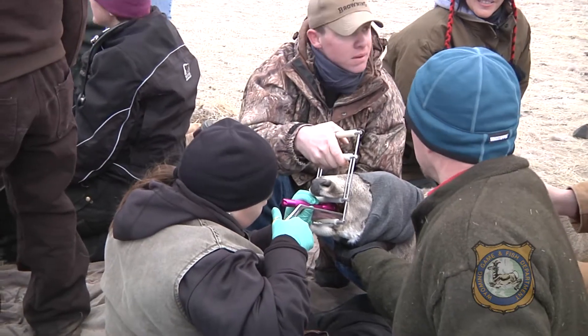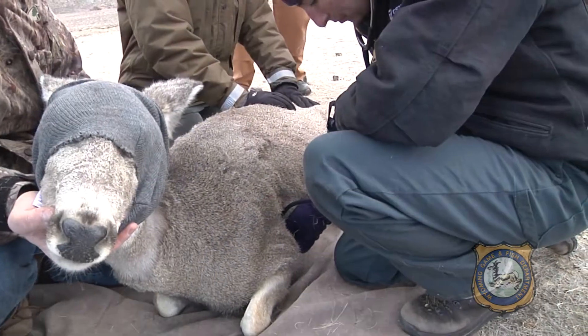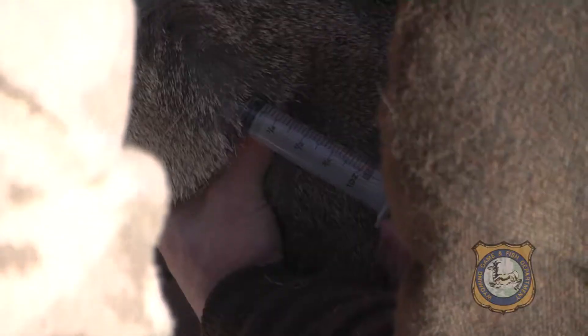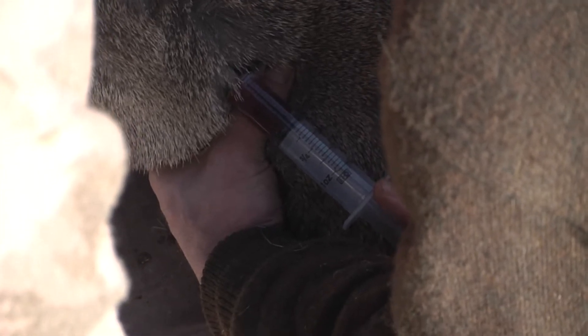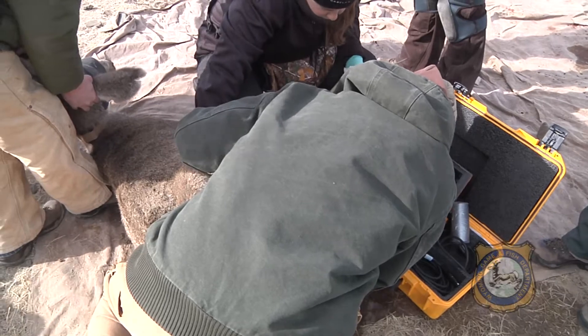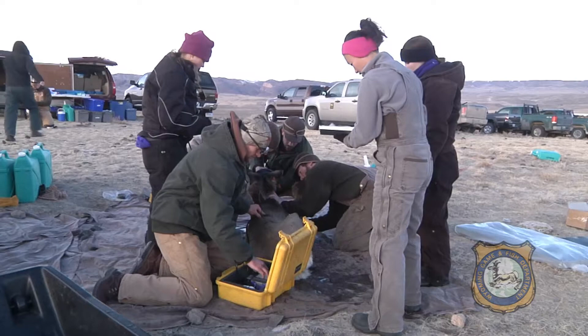Wyoming Game and Fish Department Casper Wildlife Management Coordinator Justin Binfit helped initiate the study. We're trying to understand how CWD influences the regulation of this population. We have the highest known prevalence of CWD in any deer herd we know. So what we're trying to understand is what's this doing to the survival rates of adults and juveniles? What's it doing to our fawn production, our fawn survival? Are these deer that are infected — are their fawns less likely to survive? Are they having less fawns to begin with?